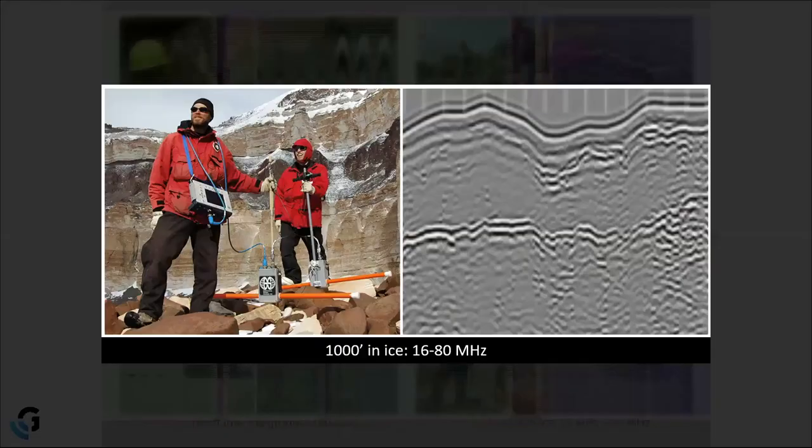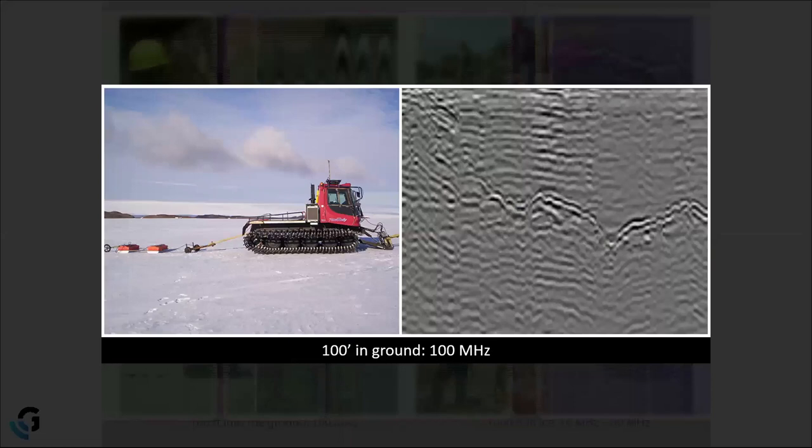Our 100 MHz antenna is made up of not one but two orange boxes, because the transmitter and receiver are so large and must be spaced so far apart that it didn't make sense to put them in the same enclosure. One box acts as the transmitter and the other as the receiver. To transmit and receive at lower frequencies, the bow ties become larger and must be spaced further apart — the bigger the elements and the greater the spacing, the lower the overall frequency.